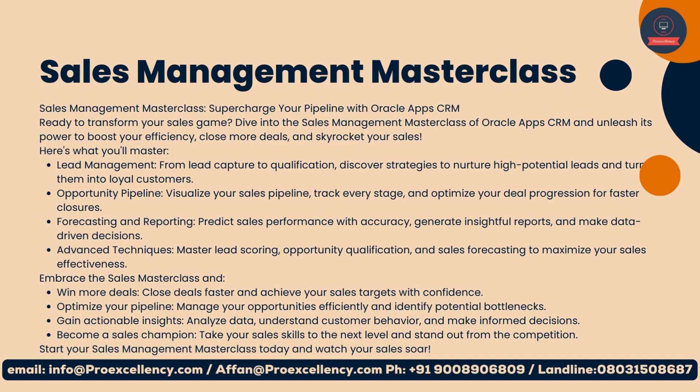Opportunity Pipeline: visualize your sales pipeline, track every stage, and optimize your deal progression for faster closures. Forecasting and Reporting: predict sales performance with accuracy, generate insightful reports, and make data-driven decisions. Advanced techniques: master lead scoring, opportunity qualification, and sales forecasting to maximize your sales effectiveness.